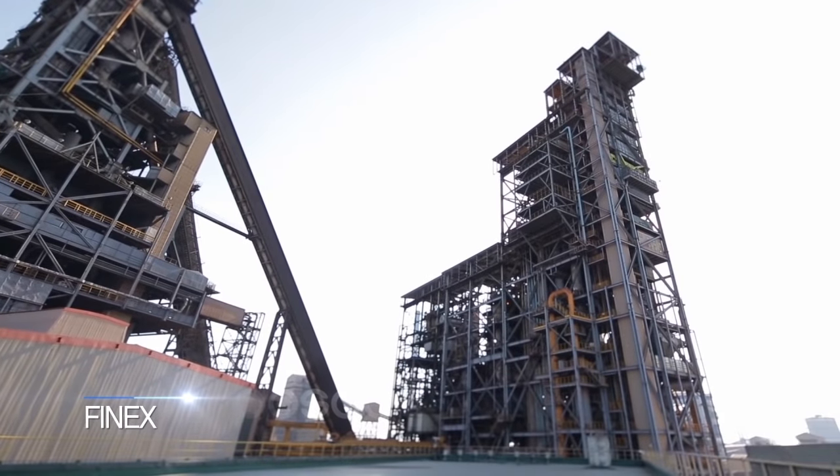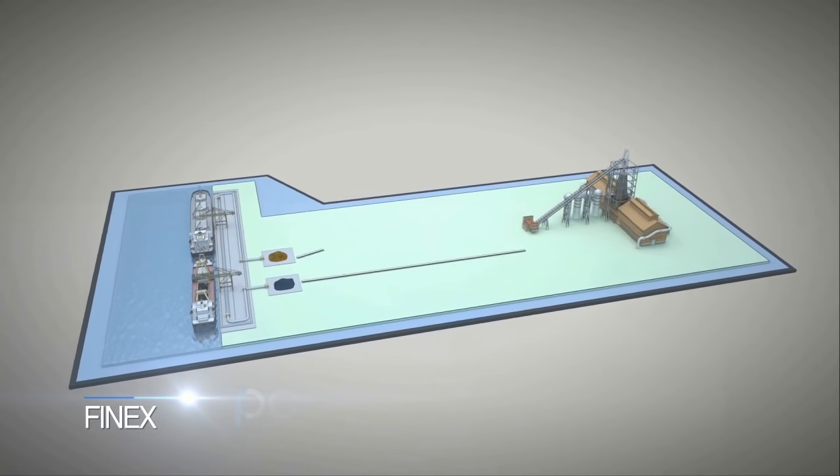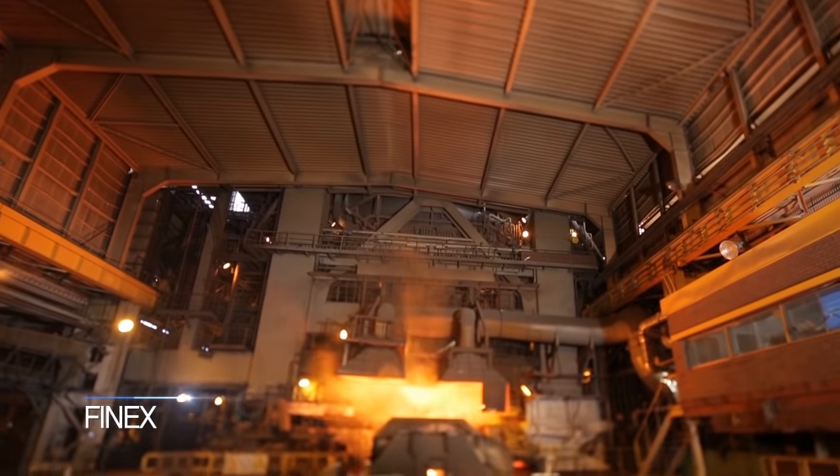POSCO is the first in the world to commercialize a more economical and eco-friendly method of steel making compared to a blast furnace. The Finex method uses low-grade iron ore and coal directly to create molten iron.